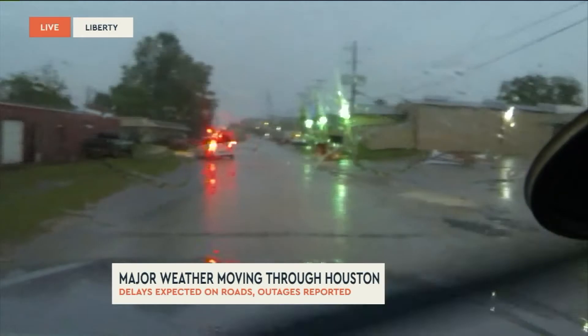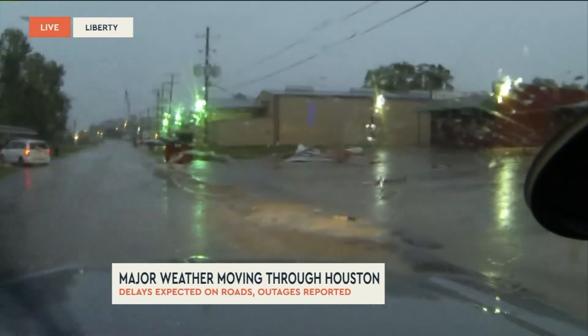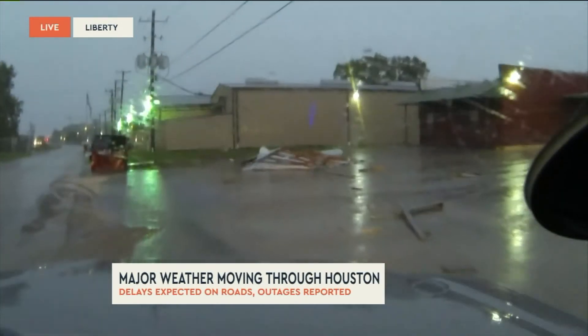We're out here in Liberty, coming across some damage. We're just one street towards downtown from Highway 90, and right off the main drag here you can see we've got part of a roof down over here.